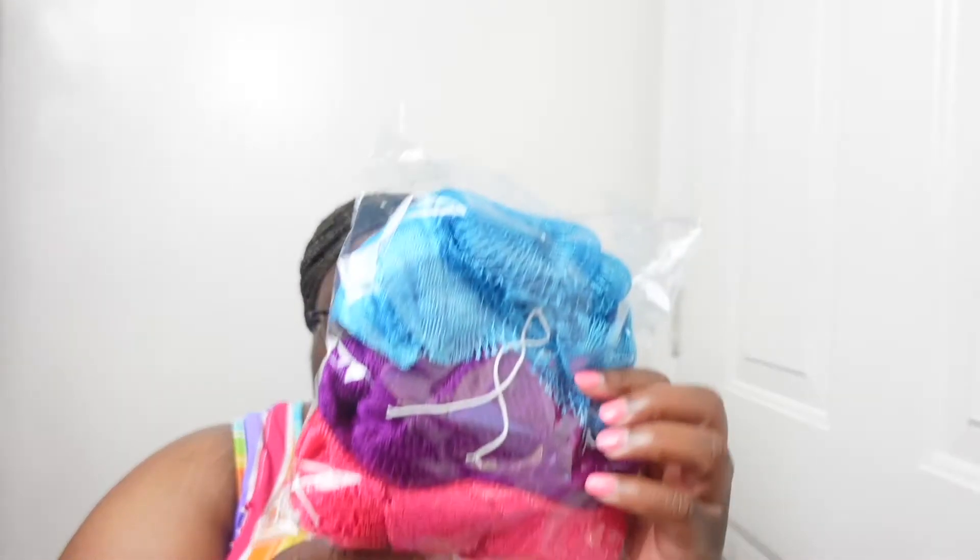If you like something that really exfoliates deeply, then look into the African neck scrub. I got three colors. This is from Olmos Cosmetics. They put a little package in there. We've got three colors: blue, pink, and purple. The last one I had wasn't like this, but I like it.